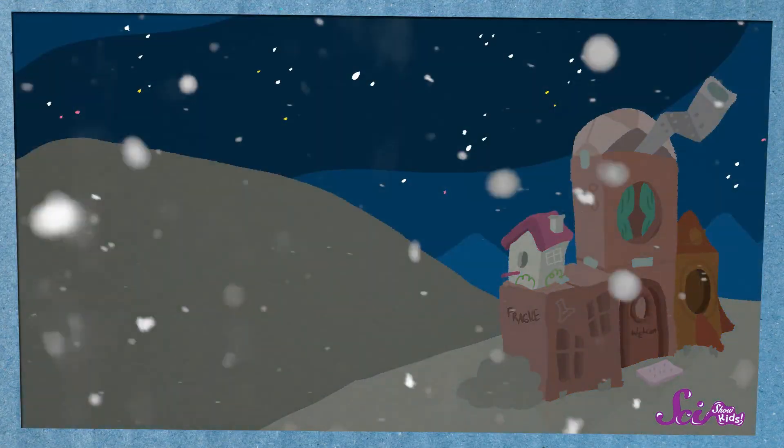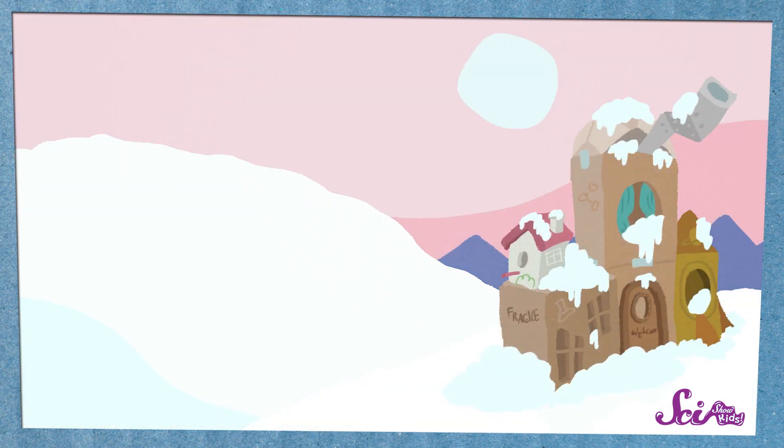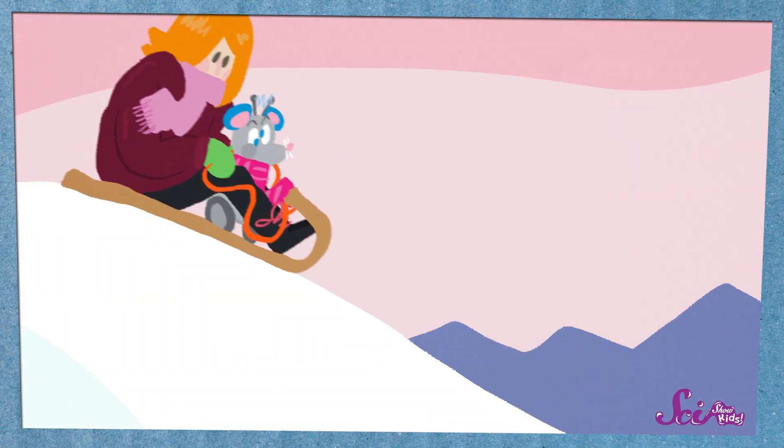Squeaks and I had an interesting adventure this morning. Last night it was snowing when we went to sleep, and when we got up today, there was a bunch of snow on the ground. There's this great hill in the park behind the fort, and Squeaks wanted to go sledding. So we went out there, pulled our sled to the top of the hill, and pushed off.